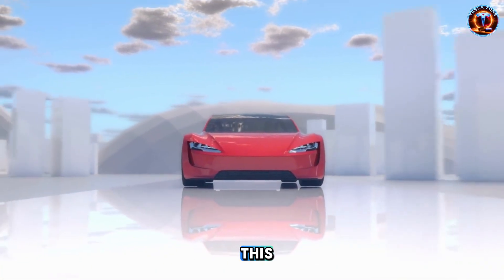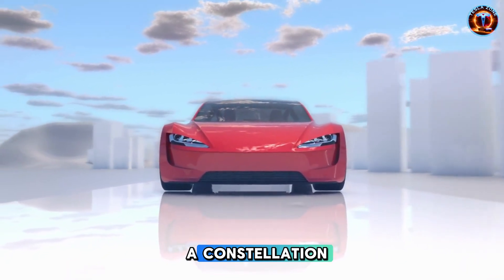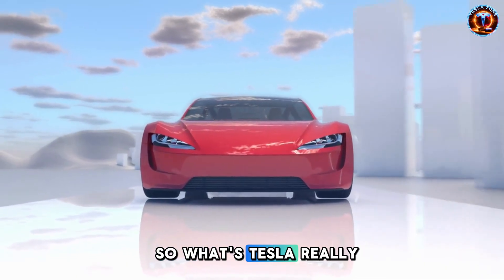BYD can't do this. Volkswagen doesn't have satellites. Toyota can't suddenly launch a constellation. So what's Tesla really planning here?